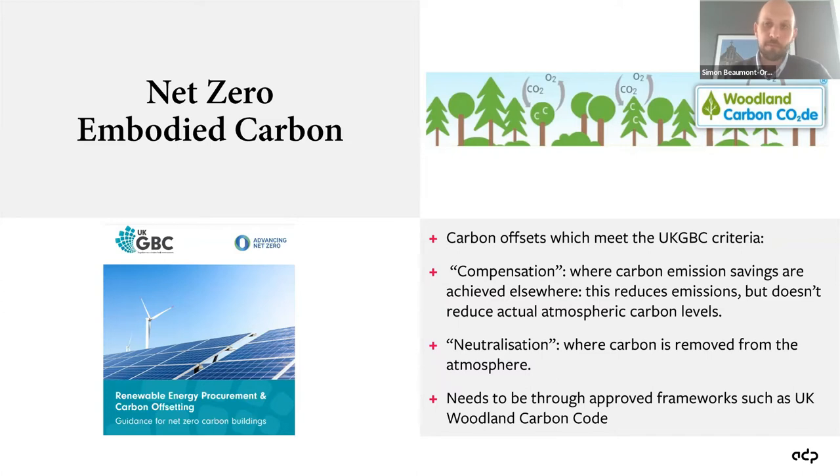UK GBC has written a lot of the guidance and definitions around net zero. Their approach to offsetting has two key criteria: compensation, where carbon emission savings are achieved elsewhere reducing emissions but not reducing actual atmospheric carbon levels; and neutralisation — perhaps more familiar — where carbon is actually removed from the atmosphere, typically through tree planting initiatives. One of the key things stated in the UK GBC guidance is that if this approach is used, it needs to be done through approved frameworks such as the UK Woodland Carbon Code.